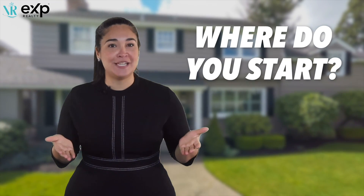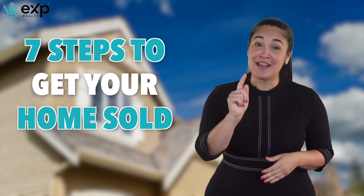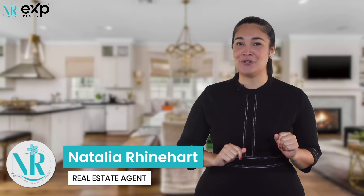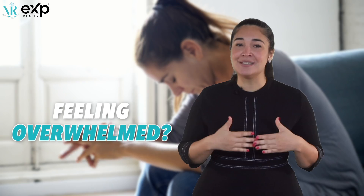Where do you start when you're prepping your home for sale? Follow these seven steps to get your home sold faster and for more money. Hi, my name is Natalia Reinhardt, Realtor with eXp Realty right here on the Treasure Coast. Now that you've officially decided to put your home on the market, you're probably having some feelings of panic — maybe you're a bit overwhelmed. Don't worry. Follow these seven steps to help you focus and have your home ready for the market in no time.